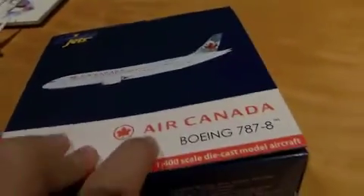First, let's go over the box. We have our plane, and then we have the Gemini Jets logo on the back. Made for collectors, by collectors. Air Canada logo and Boeing 787-8. We also have the information — the first flight date was in 2014, delivery date was in 2014, no surprise.